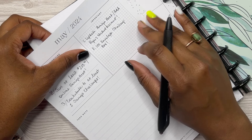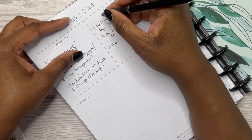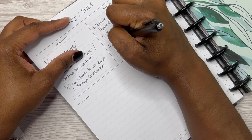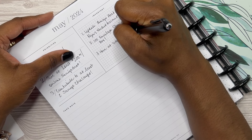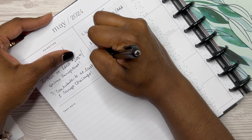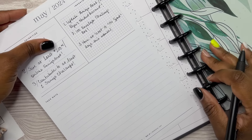And number three under important items: I don't want to have too many things listed here, so I want to have at least 10 no-spend days this month.